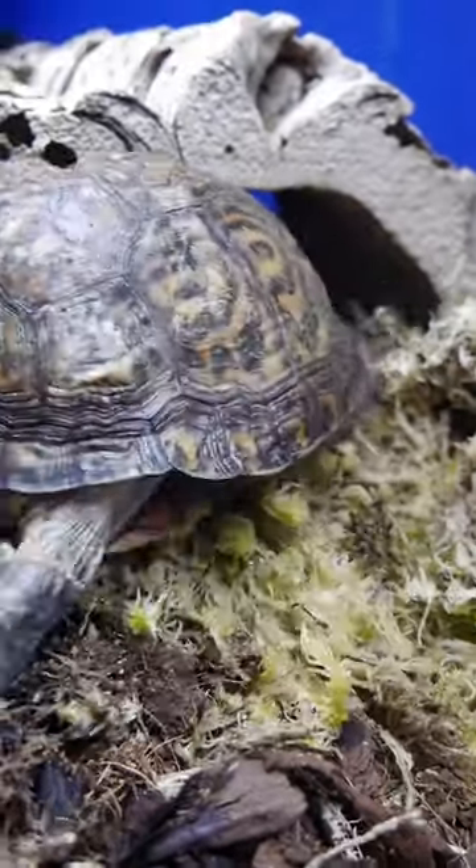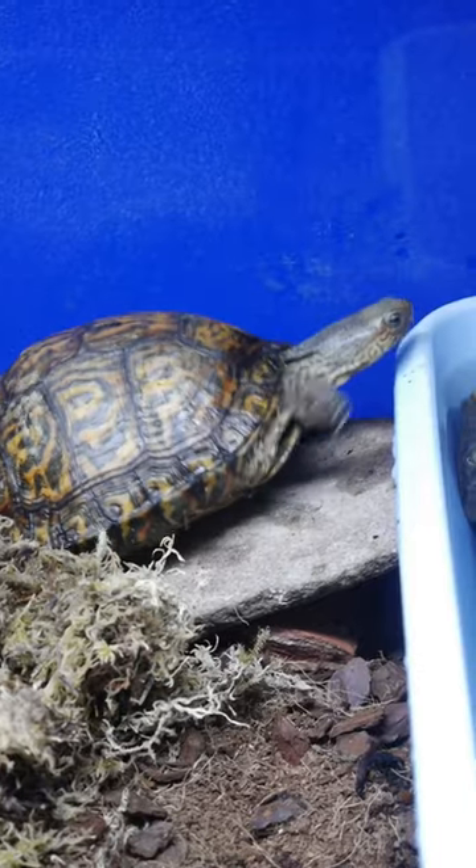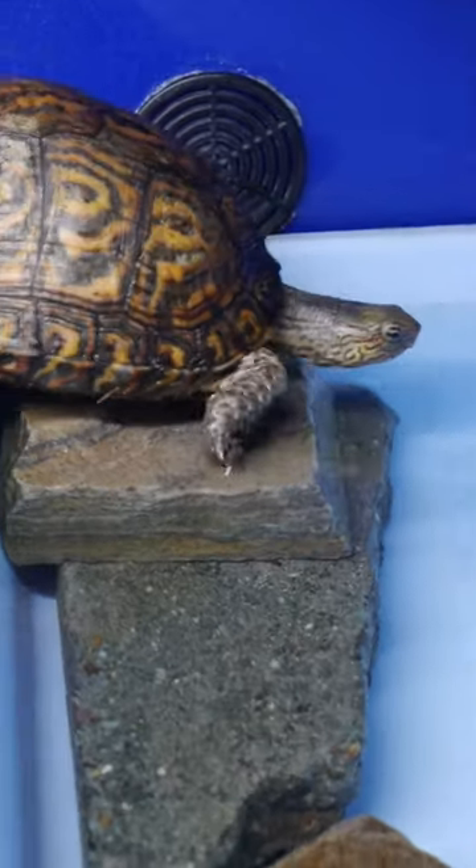Now, in the UK we tend to subdivide these kinds of animals into turtles, tortoises, and terrapins, with tortoises being terrestrial animals that live on land, and turtles being sea turtles or marine turtles.